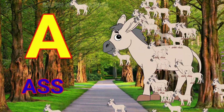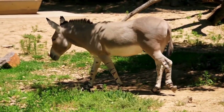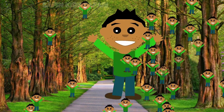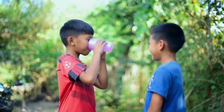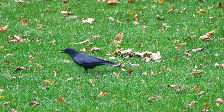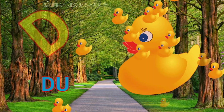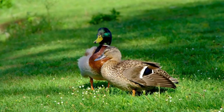A for edge, nice edge. B for boy, nice boy. C for crow, nice crow. D for duck, nice duck.